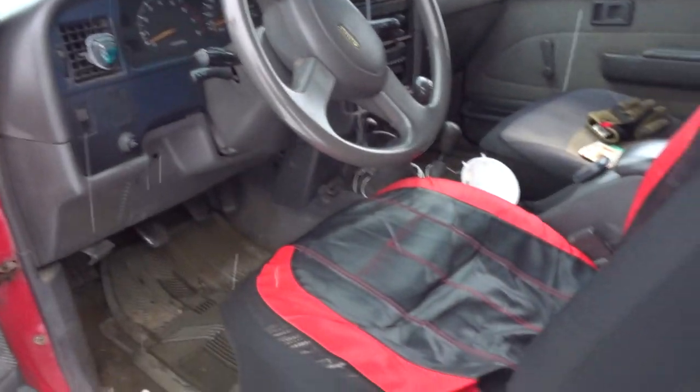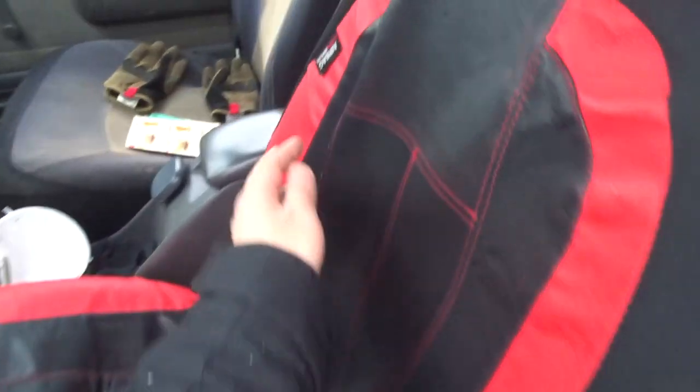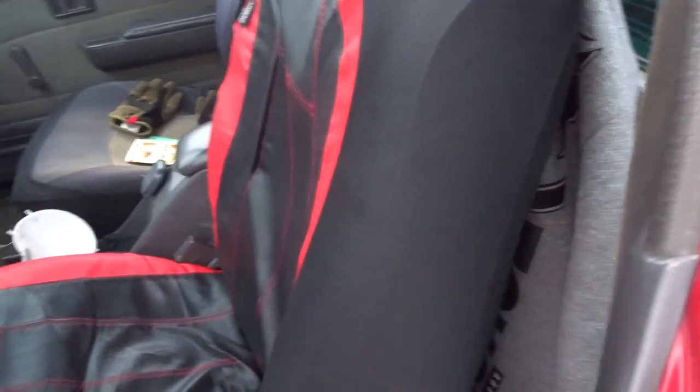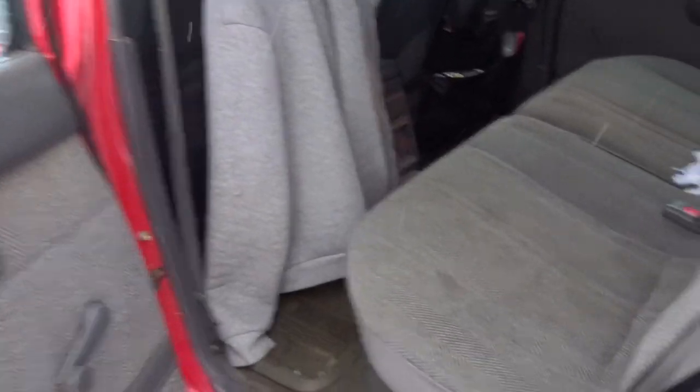These are my old seat covers from my other Toyota — I saved them and put them on this car. I still haven't fixed the back window, but again I'm waiting for summertime and don't want to mess with that right now.